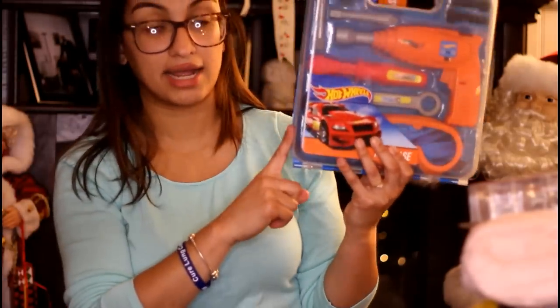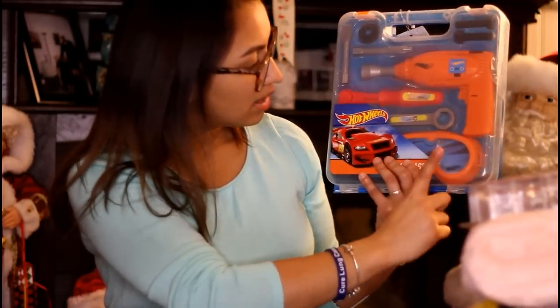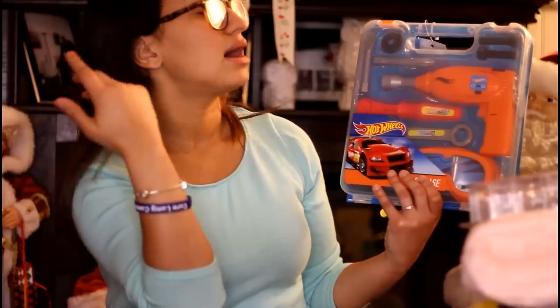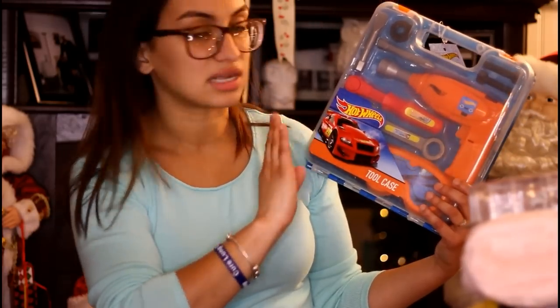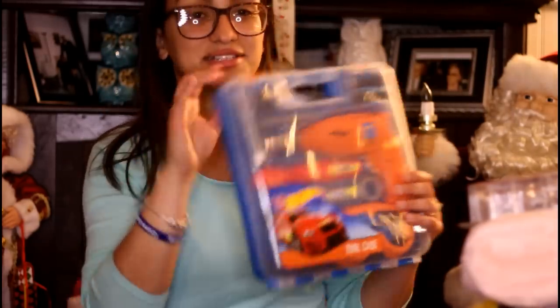His mouth and legs move, which is pretty cool, and this one lights up. The little bad guy doesn't do anything, but it was like three bucks. Next, I picked this up on Black Friday — it was five bucks at Walgreens and it's a Hot Wheels tool case. It comes with a drill, goggles, and all these different little tools: a wrench, a screwdriver, and whatnot.